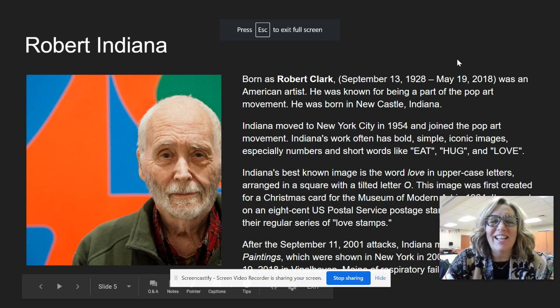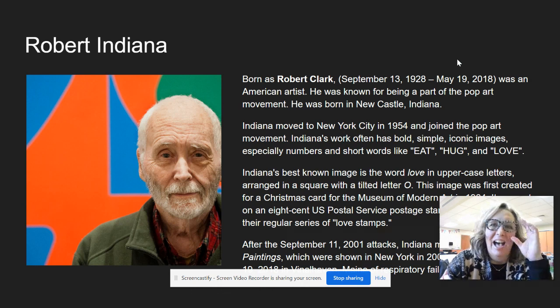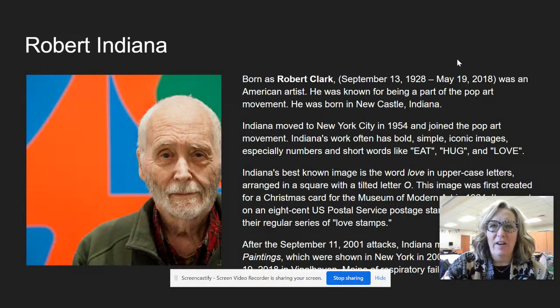Hello, friends and artists. Mrs. Gordon here. Welcome back. We are in week two of our lettering unit for the month of January.